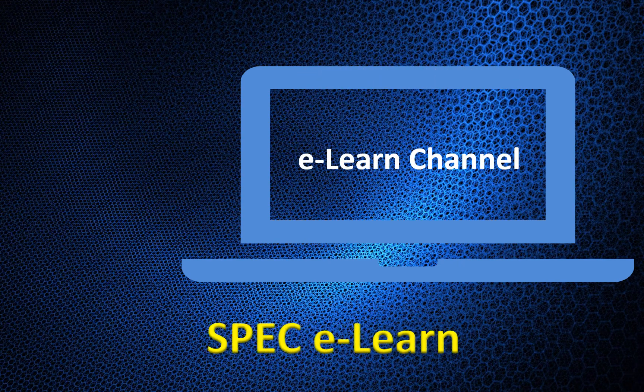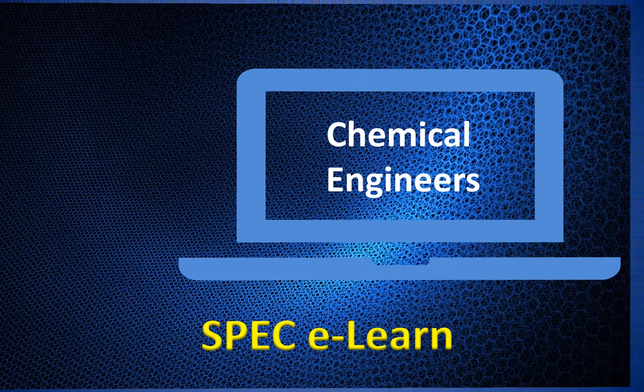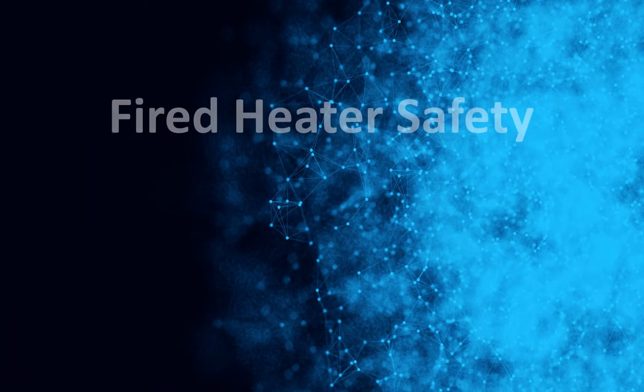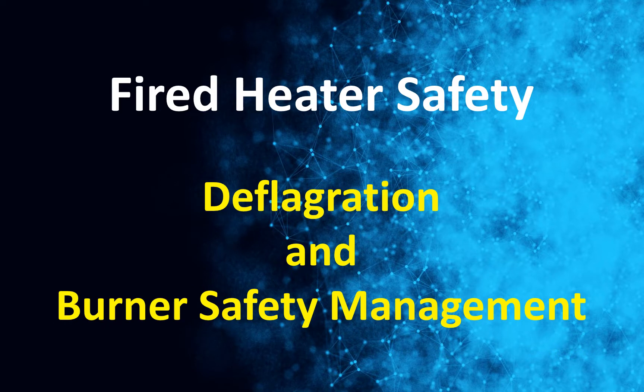Hello everyone. Welcome to SPECT eLearn, the online learning channel dedicated to chemical engineers. This course covers Fired Heater Safety, Deflagration and Burner Safety Management.